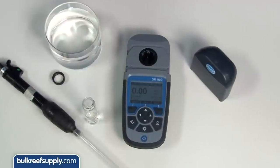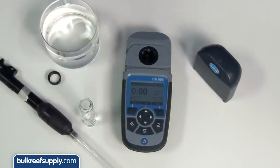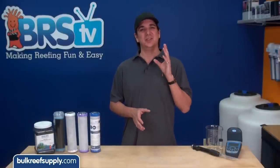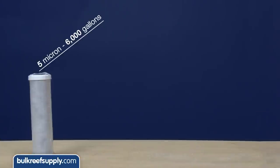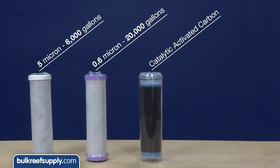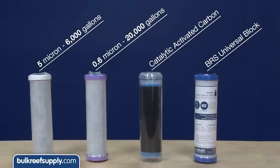For testing we are using a Hach DR900 colorimeter which I am confident will give accurate results. We are going to test the same four options: the trusted chlorine blocks — a 5 micron block rated for 6,000 gallons, a 0.6 micron block rated for 20,000 gallons, a refillable cartridge filled with granular catalytic activated carbon, and the BRS universal block designed specifically to treat for chlorine and chloramines.